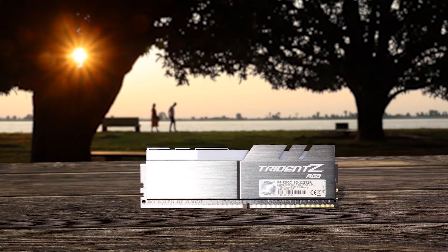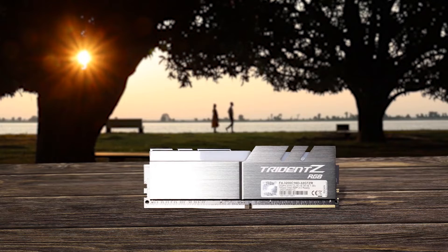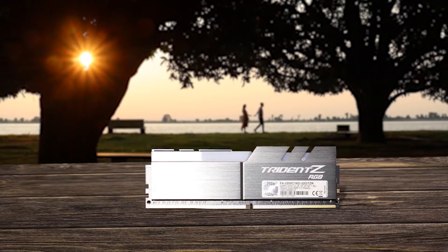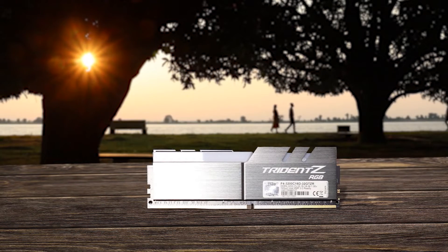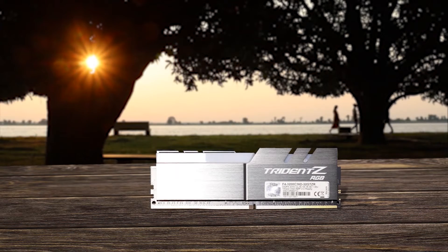G-Skill specifies this is specifically engineered for Intel-based systems, but it would work well in any gaming PC. What they are referring to is the 3200MHz speed, which is considered the sweet spot for Intel CPUs. This kit comes with a unique looking heatsink that does a fantastic job of dealing with heat.